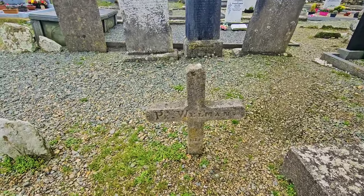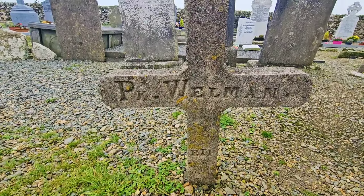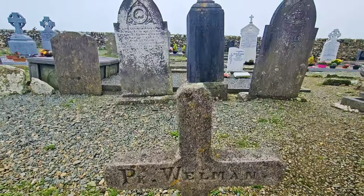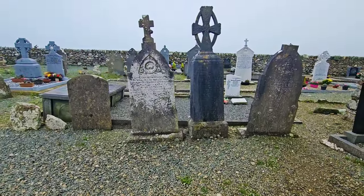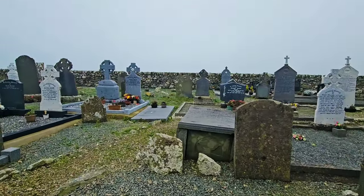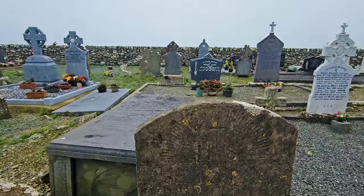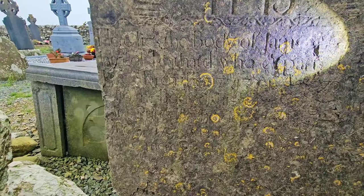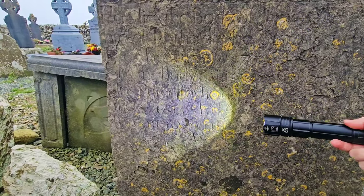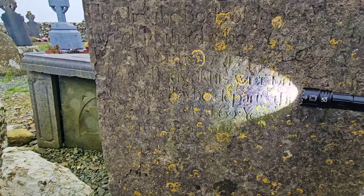P.K. Wheelan — so possibly Patrick. Actually it possibly says Wellman, Patrick Wellman. The writing here is almost gone. It says 1793, age 69.